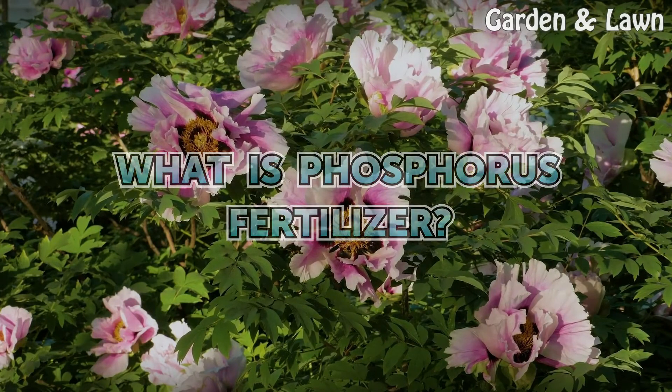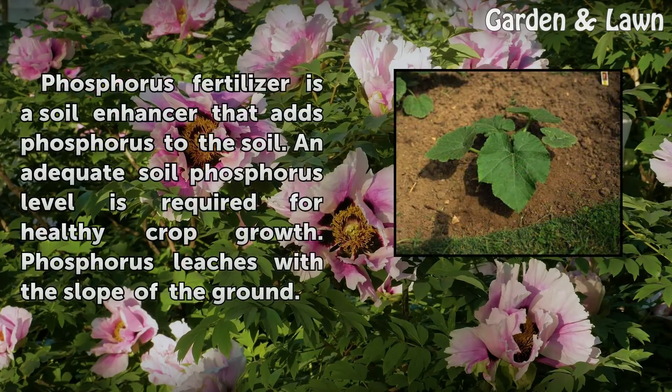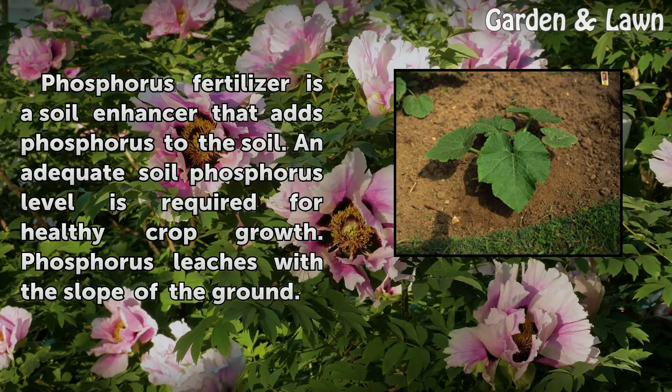What is Phosphorus Fertilizer? Phosphorus fertilizer is a soil enhancer that adds phosphorus to the soil. An adequate soil phosphorus level is required for healthy crop growth. Phosphorus leaches with the slope of the ground.